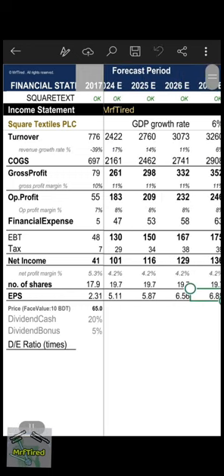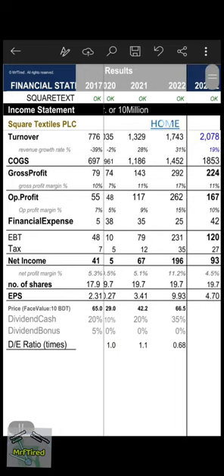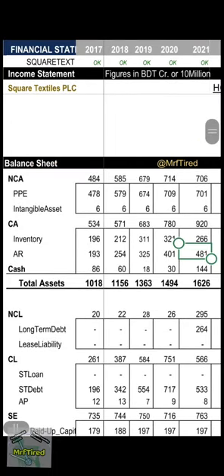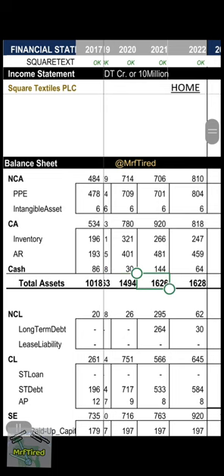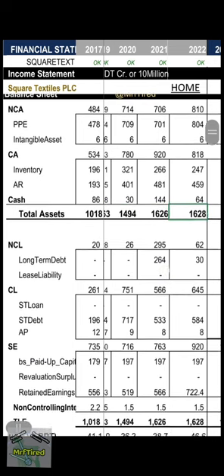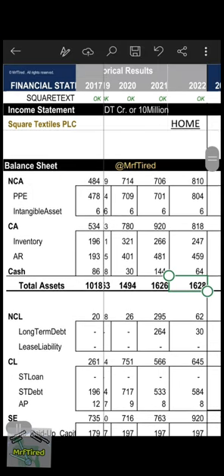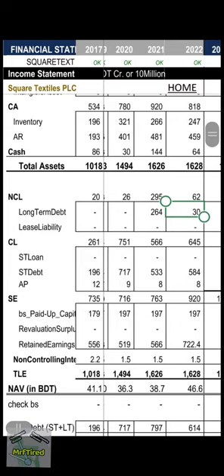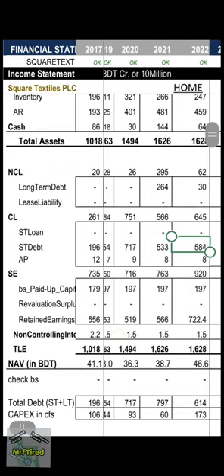Balance sheet analysis: total assets were 1000 crore in 2017, then 1100, 1314, approximately 1500, 1600, and 1628 crore BDT in 2022. Current assets: 818 crore, non-current: 810 crore. Long-term debt only 30 crore in 2022, short-term debt 584 crore BDT. Retained earnings: 722 crore.